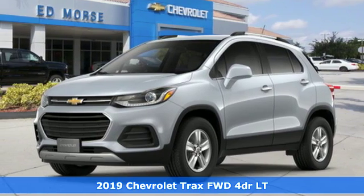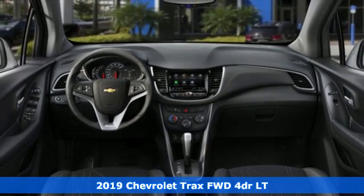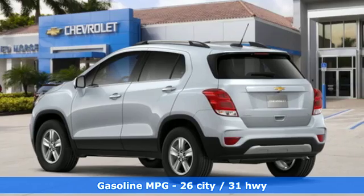It's a new 2019 Chevrolet Trax. Safe and fuel efficient, this Trax is a versatile city smart urban cruiser and it comes with all the amenities you need.